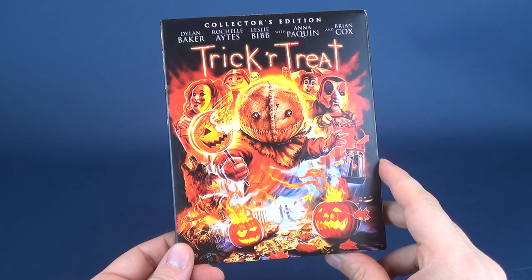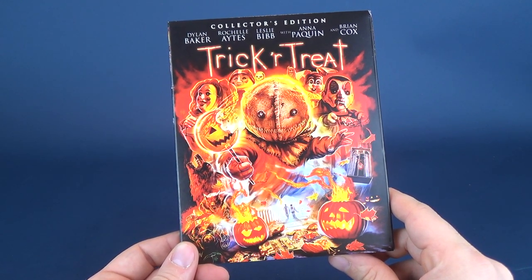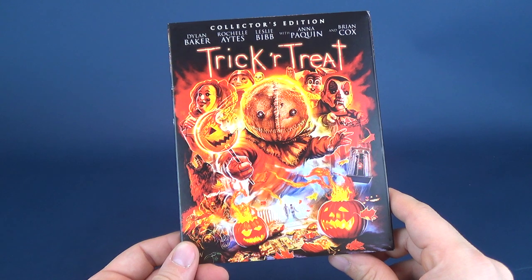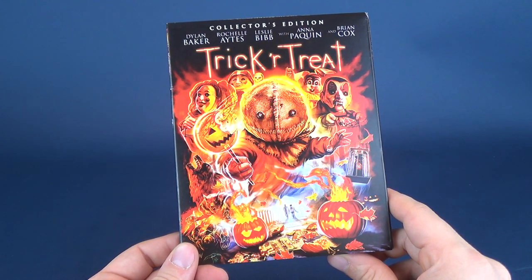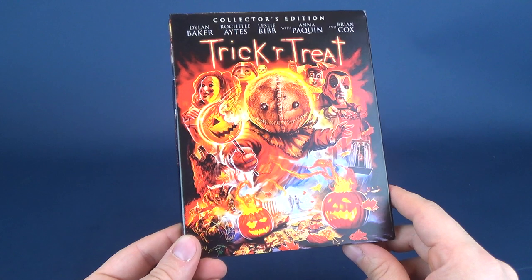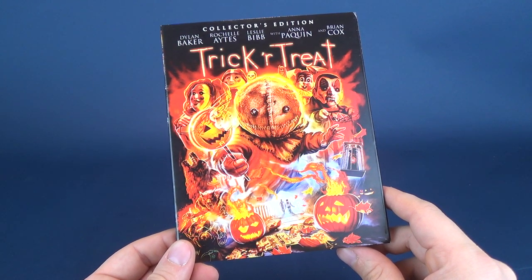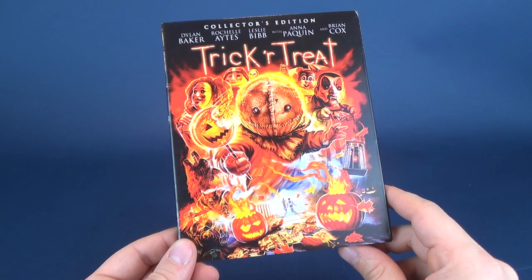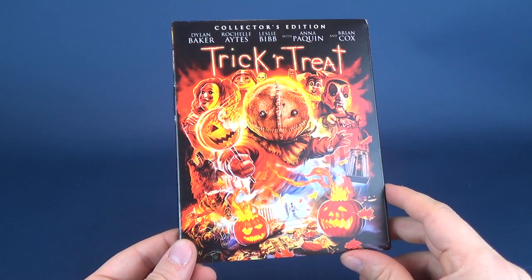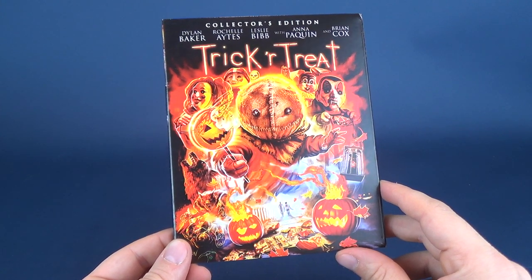The benefits are that you're getting all the added features and bonuses that only Scream Factory could give you. This is the one treat you may want to give yourself this year. If you haven't already seen this film, do yourself a service and watch Trick or Treat — especially if you like anthology films. Today's Spookerific Review, we were having a look at the new Scream Factory release of Trick or Treat — not for the first time on Blu-ray, but definitely one of the best releases on Blu-ray. This was the Collector's Edition from Scream Factory. More Spookerific reviews will be coming soon during the month of Spooktober, so stay tuned and make sure you hit that subscribe button.